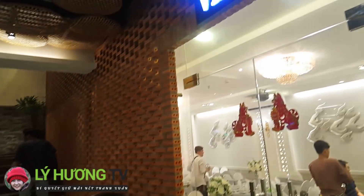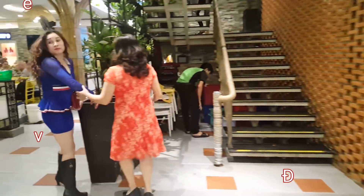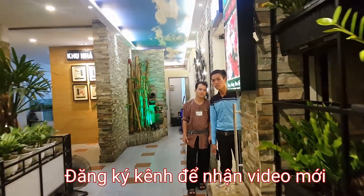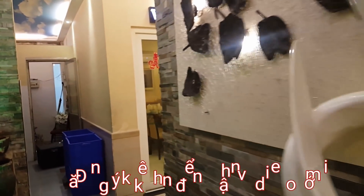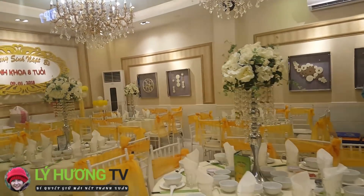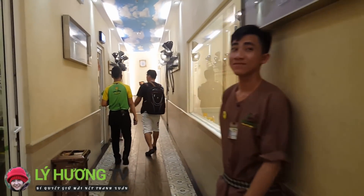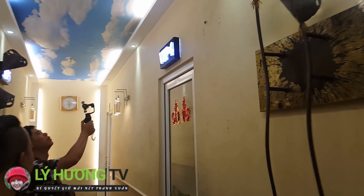Đây là phòng VIP 2. Phòng của team Vlog Sài Gòn là VIP 4 nha. VIP 4 thì chúng ta sẽ đi thẳng xuống. Đây là VIP 3. VIP 4 coi vẻ không VIP lắm, thật ra thấy nó hơi vô trong kẹt nha. Đây là buổi tiệc, trang trí khá là dễ thương và ấm cúng. Mừng sinh nhật bé. Đây là VIP 4 của chúng mình.